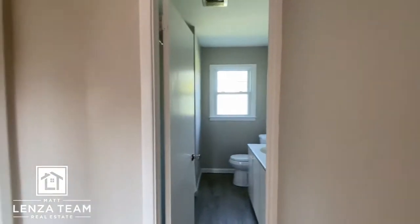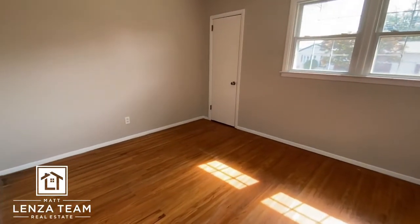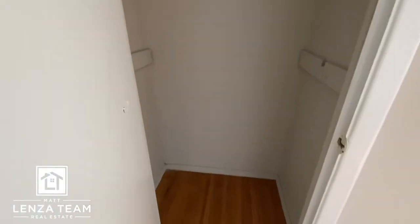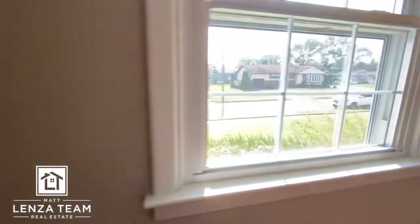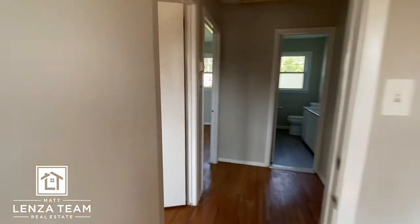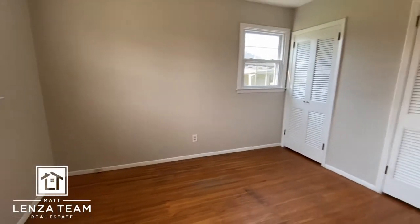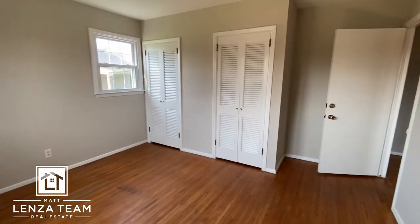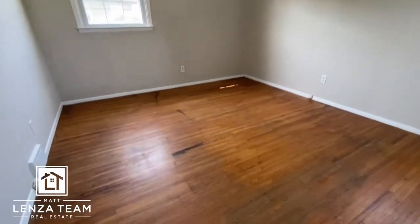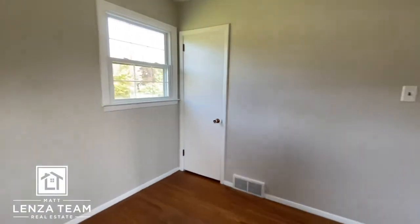So here's the bathroom — looks updated as well. And then one, two, and three bedrooms. The closet actually bumps out from the footprint of the house right there, you can see it. So a good-sized room here for what I'll call bedroom number one. Bedroom number two is bigger than that bedroom — looks like you have double closets here. And then bedroom number three — you can see the hardwoods, what they look like. Closet over there.